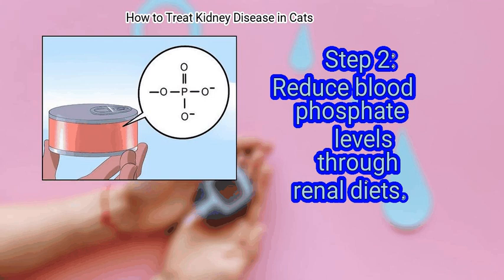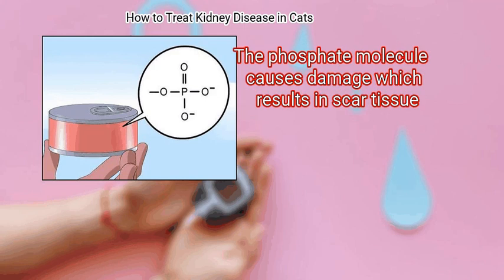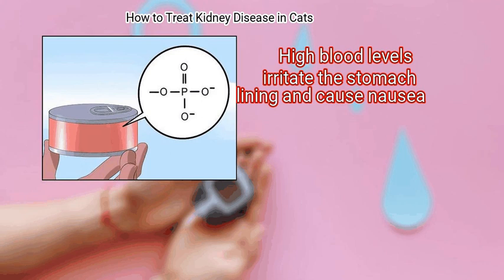Step 2: Reduce blood phosphate levels through renal diets. High blood phosphate levels cause further harm to the kidney. The phosphate molecule causes damage which results in scar tissue. High blood levels irritate the stomach lining and cause nausea.